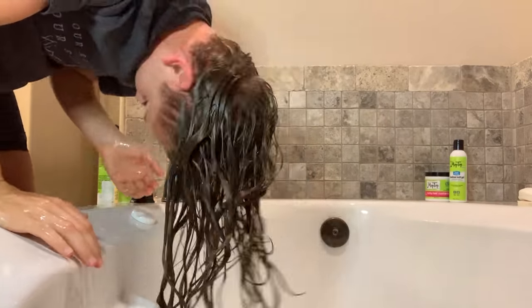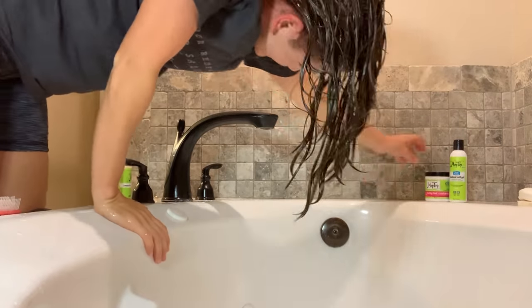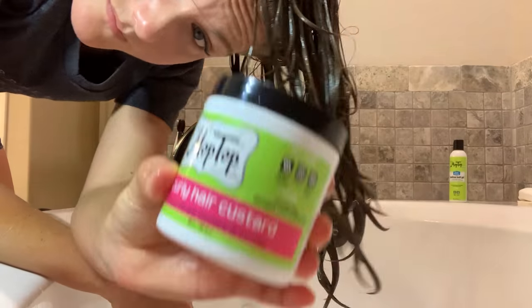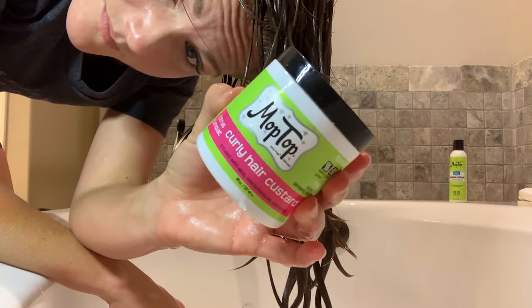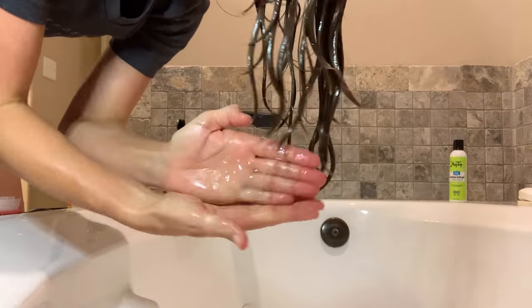Mop Top does have a really good leave-in, but I just don't happen to have that one on hand. Now I'm going in with the Mop Top Curly Hair Custard, and the citrus kumquat smell is awesome. I grabbed maybe about half a teaspoon of product.